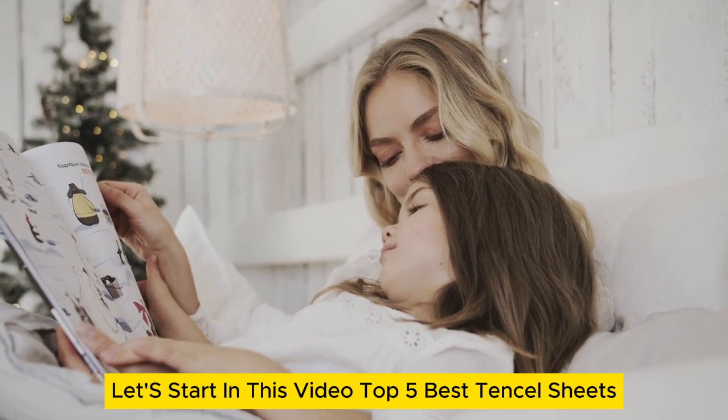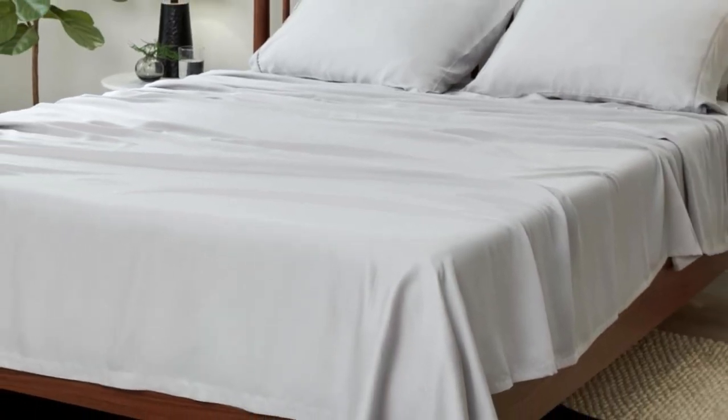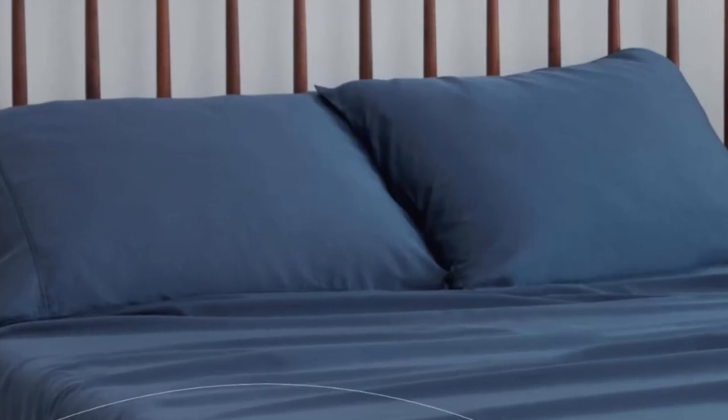Let's start with the top 5 best Tencel sheets. Number 1: What we like — perfect for thick mattresses, reinforced edges, temperature regulating. What we don't like — limited colors and sizes, expensive.